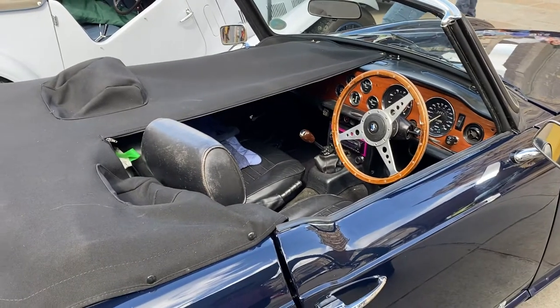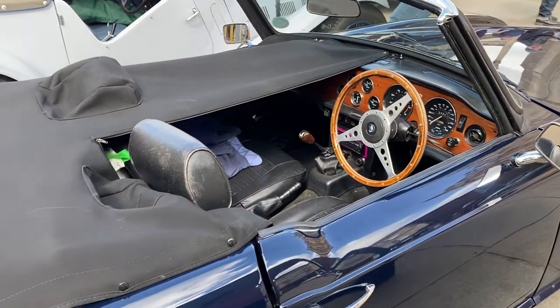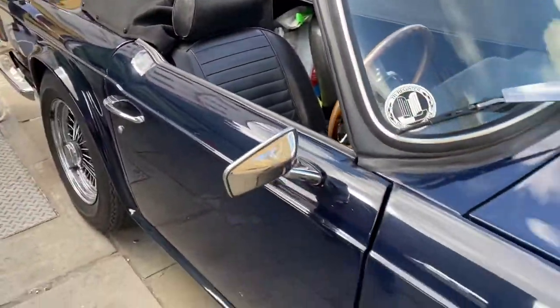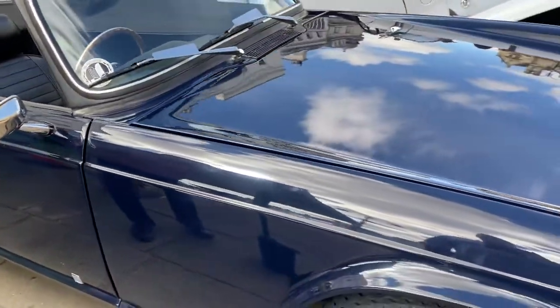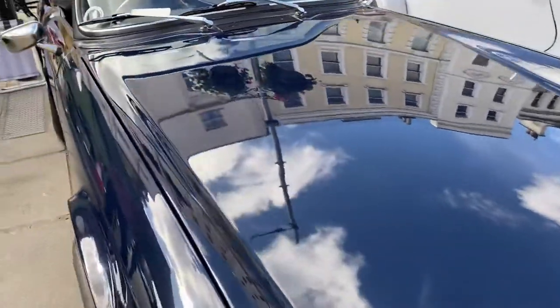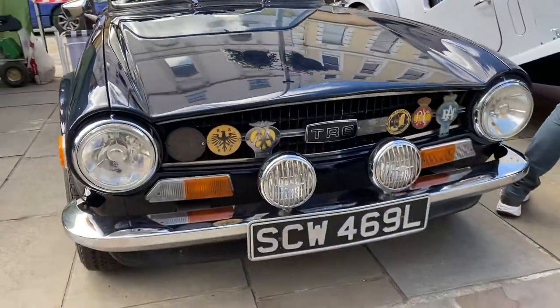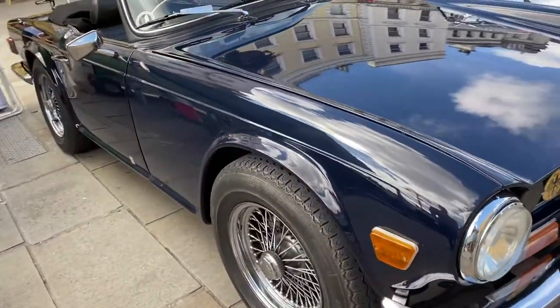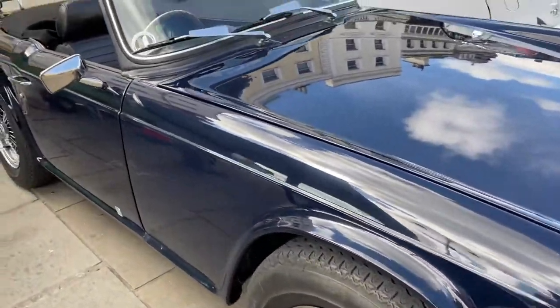Lovely, yeah. And what overdrive — first, second and third? Second, third and fourth. Second, third and fourth, that's right. Yeah, I remember it now. Like Clive's! Wow. Of course it makes such a lovely noise, these cars. Ah, wire wheels and you've got the tonneau on.